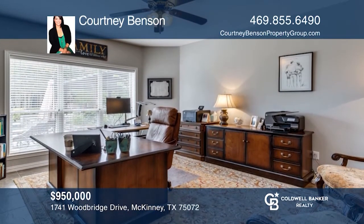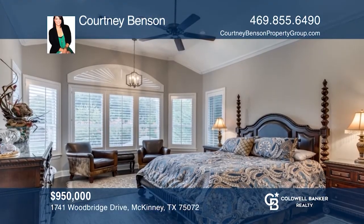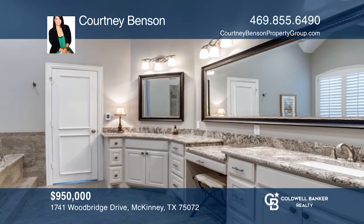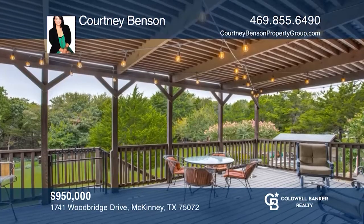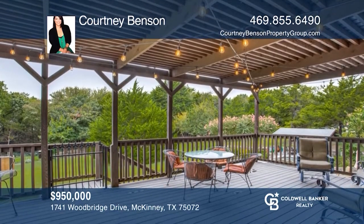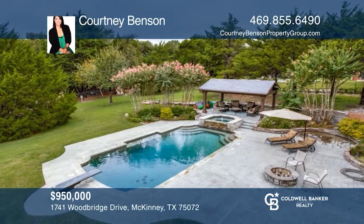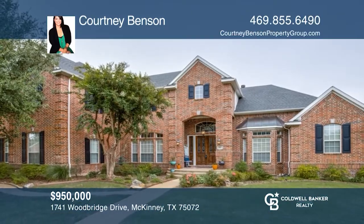Formal entertaining spaces and a private office on the main level. A beautiful saltwater pool, spa, gazebo, fenced-in play area and two workshops round out the outdoors. Don't miss this rare opportunity. Schedule a private showing today. Courtney Benson has the keys to your new home — call today.